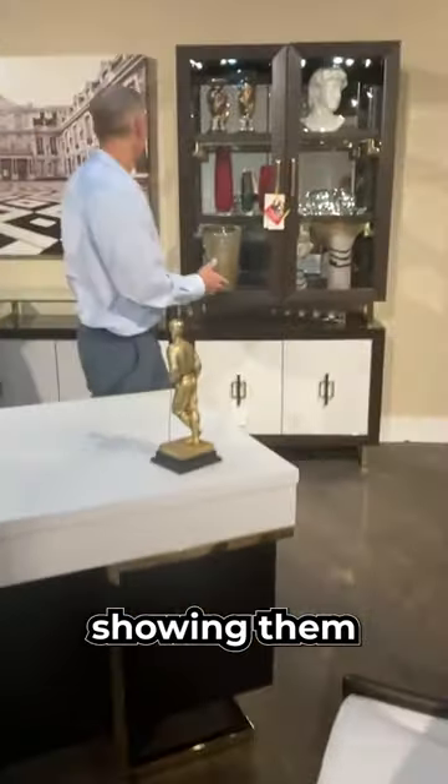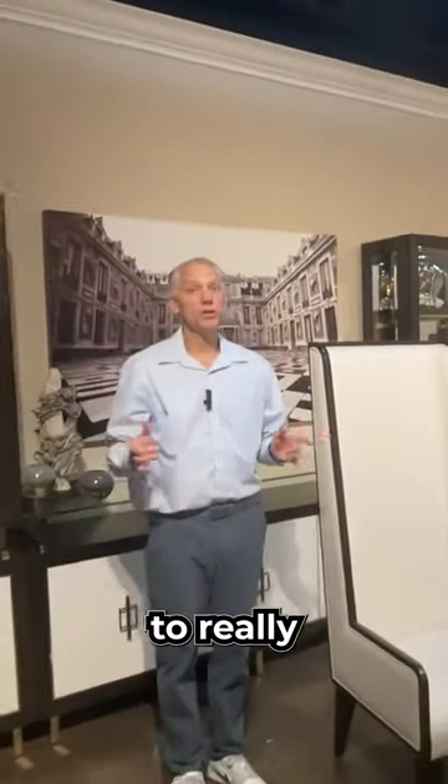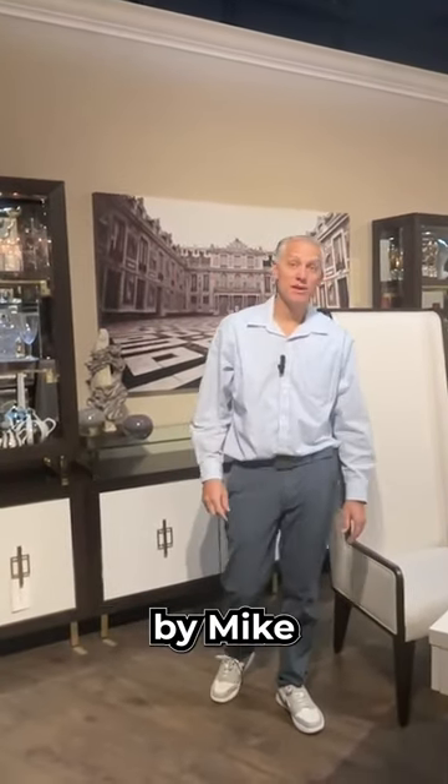These pieces here, we're showing them in the office, but you could easily do this in the dining room. So if you're looking, from living room to bedroom to dining room — tons of options. Belmont Place by Mike Lomini.